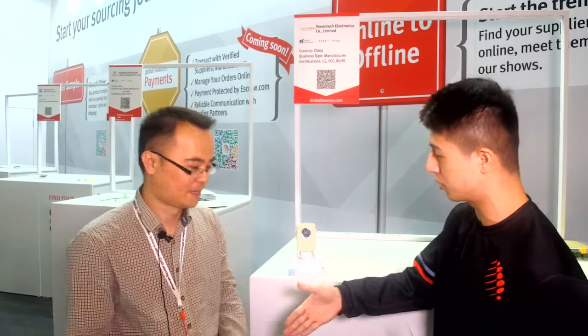Welcome back to the Global Sources Consumer Electronics Fair. My name is Adrian Dryden, and joining me is Edwin from Visoon Tech Electronics. Could you introduce yourself, the company, as well as this amazing product right here?